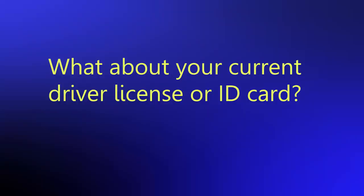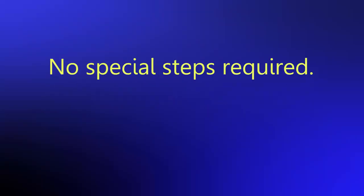So what about your current license or ID card? Don't worry, you won't need to take any special steps. You would continue with your driver's license that you have in place until you're up for renewal. That driver's license is still valid and is still a document that you can use. As your driver's license expires, you would come in and get the new document. We plan to transition people as their license expires.